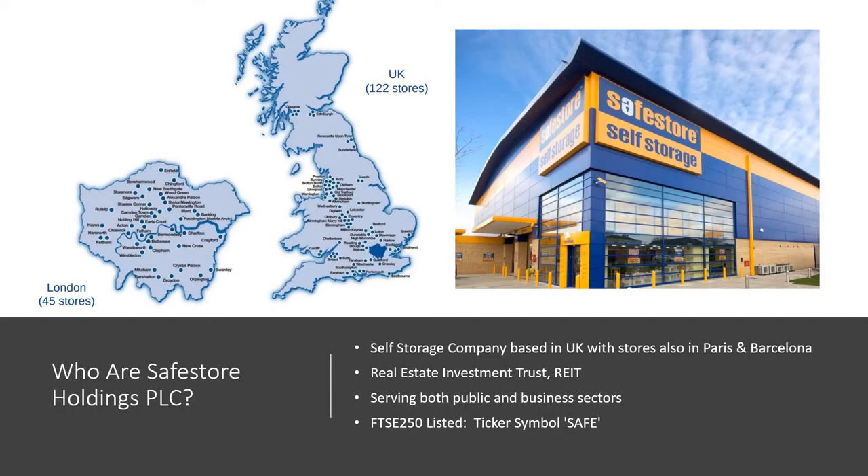So who are they? They've got 122 UK stores clustered around the big conurbations — some great locations in London, also in the northwest near Manchester and Birmingham. They also have locations clustered around Paris and they're developing some in Barcelona, so they're really going after the prestige locations. They're a real estate investment trust, which effectively gives special tax status in the UK, as long as returns are given back to shareholders to a high proportion, which they're doing.